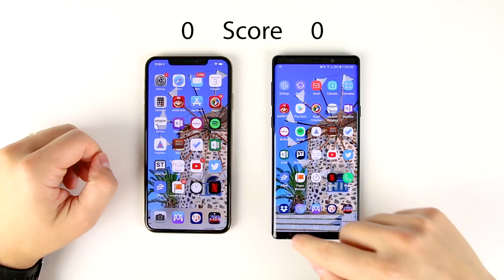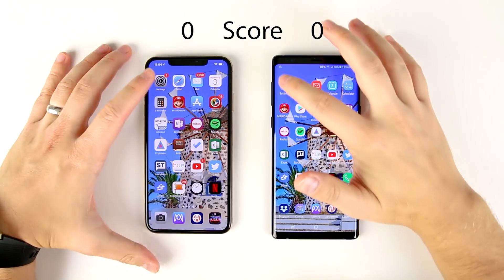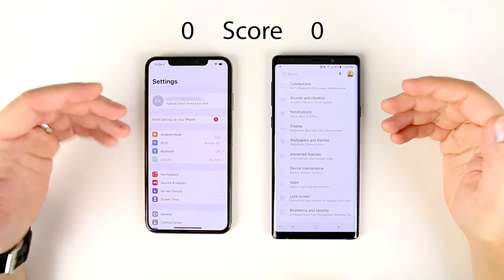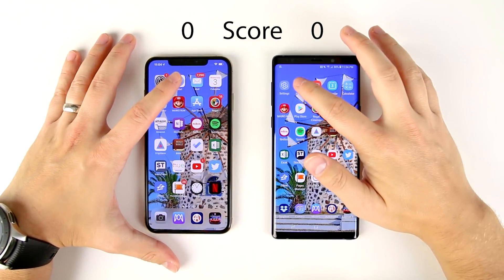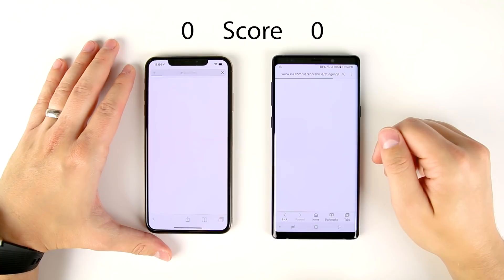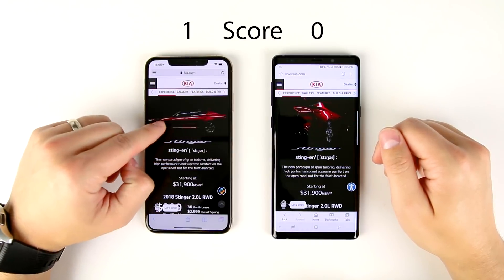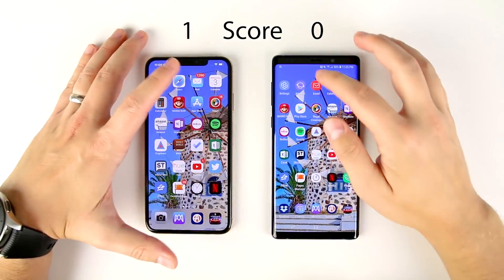First things first, we need to make sure that neither phone has any application open in the background — and they don't, so we're good to go. Starting with Settings: super close, that might have been faster on the iPhone, really not sure, definitely got to check the replay. Native internet browsers: the video started playing first here on the iPhone, so that's the winner for the native internet browsers.